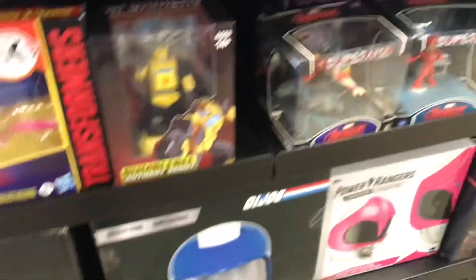This Guardian two-pack is cool — I'm thinking about getting this eventually. Got some helmets down here, you got that pink ranger helmet.